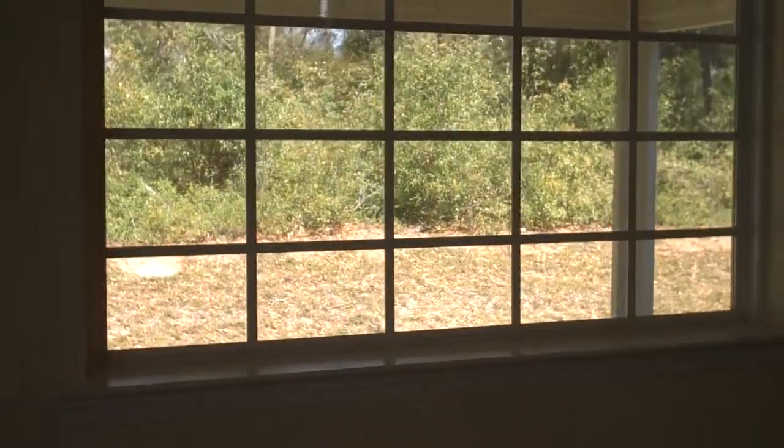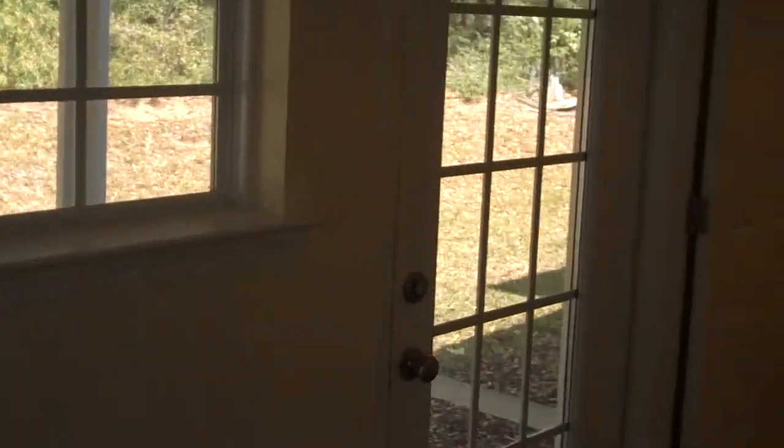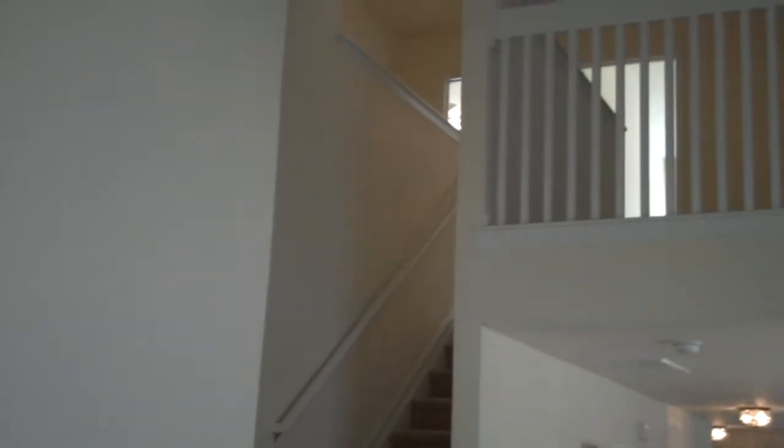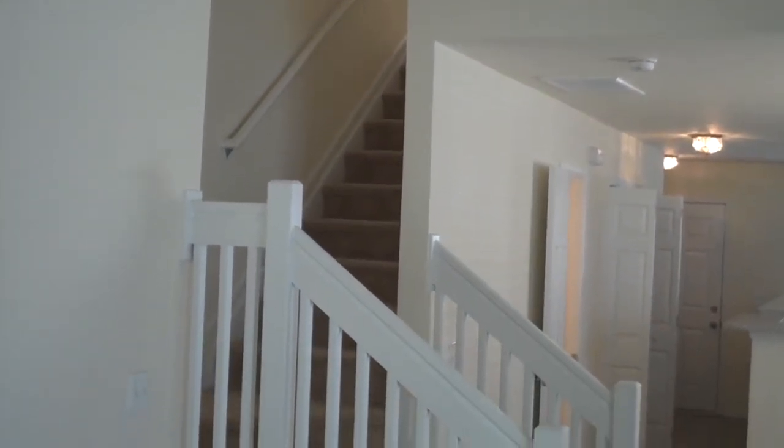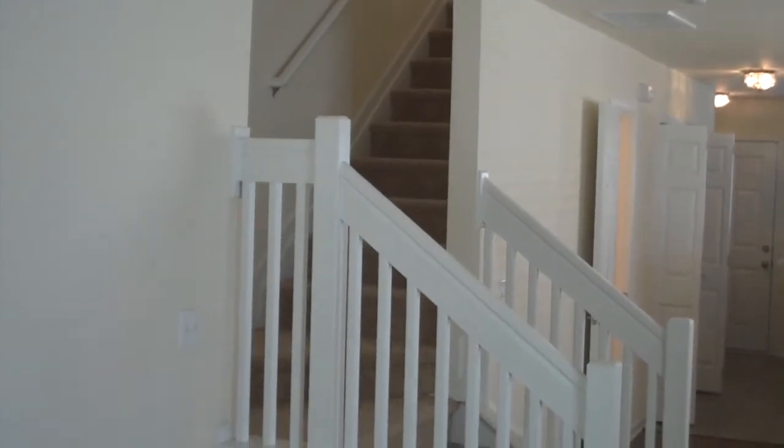As we walk towards the back of the home, you'll notice the feature window that lights this volume space. It's overlooked by the convenient loft. Again, with these soaring dramatic ceilings, with access to the second floor from this winder staircase that we'll take a look at in a minute, after we take a peek at the screen porch and first floor master suite.